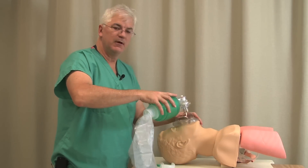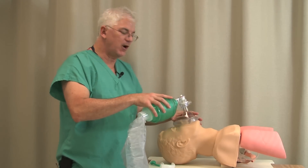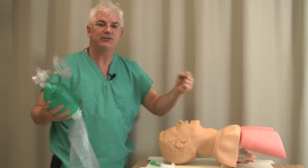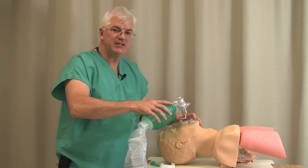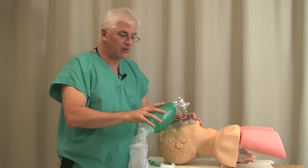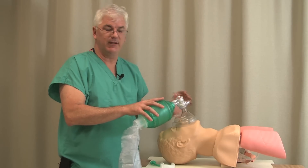So Rodney Dangerfield, his big thing was, 'I don't get no respect.' He had a signature red tie. Well, I can tell you that mask ventilation, when it comes to airway management, is the 'I don't get no respect' kind of thing. When people talk about managing the airway, they say let's intubate, let's put the laryngoscope in. But you've got to walk before you run, and mask ventilation will probably save more lives than intubating in the course of your career. So let's not leap into intubating — let's focus on good mask ventilation.